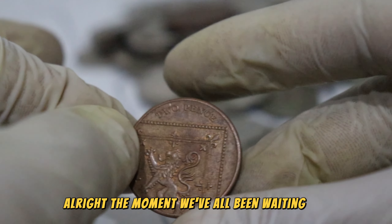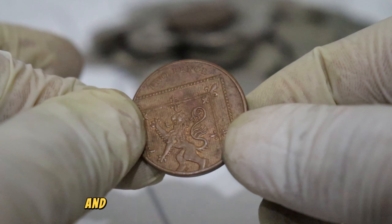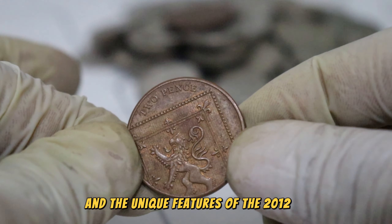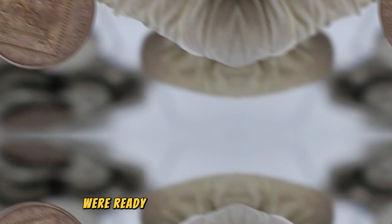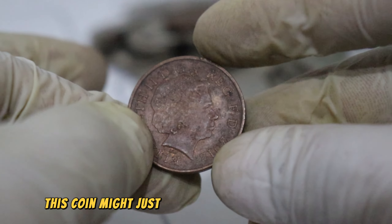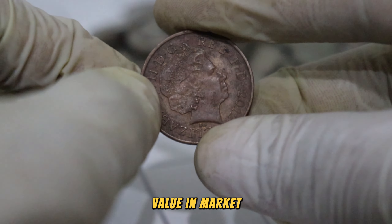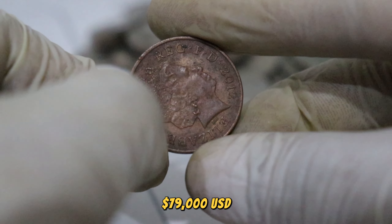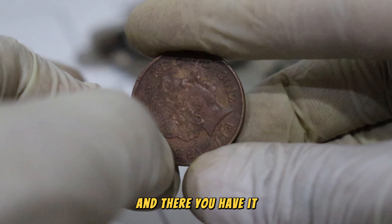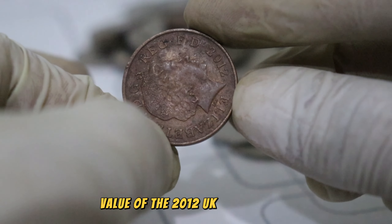The moment we've all been waiting for — based on our research, expert insights, and the unique features of the 2012 UK coin, we're ready to unveil its potential value. Get ready to be surprised; this coin might just be more valuable than you think. Finally, this coin's value in market: $79,000 USD. And there you have it — the fascinating journey into the potential value of the 2012 UK coin.